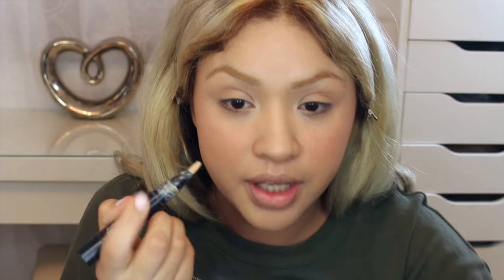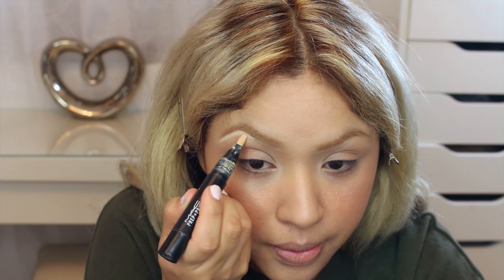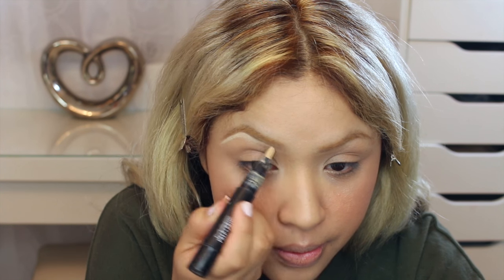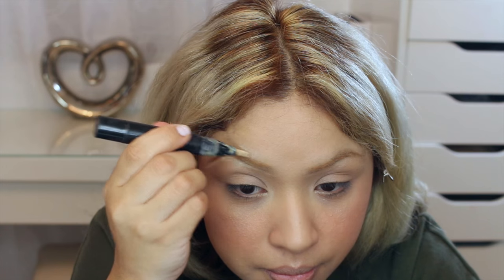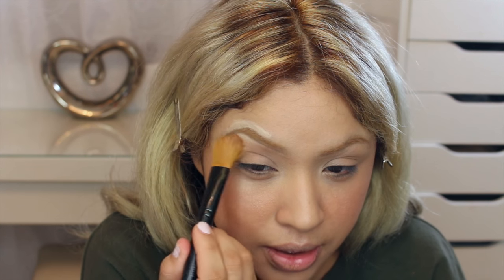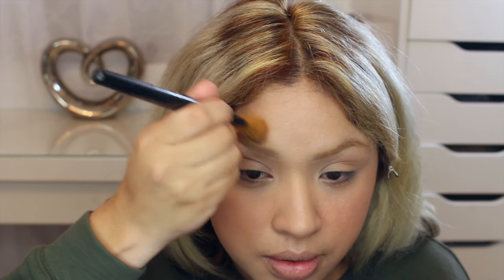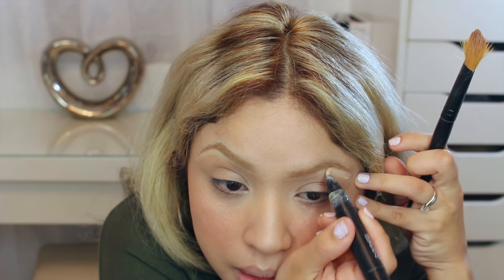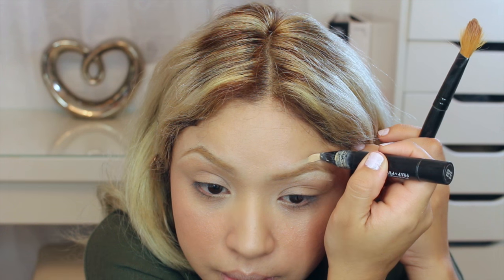After doing that, I'm going to go back with the concealer that I originally used, get a little bit and clean up the eyebrow. As I get closer to the brow I use less product. Then I get a concealer brush and blend it out.